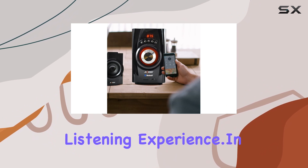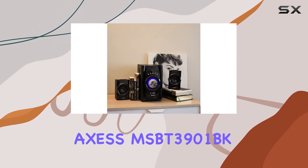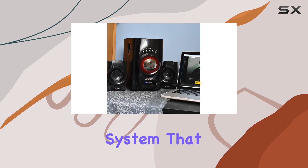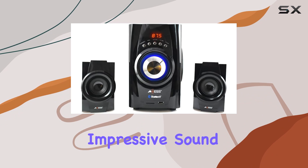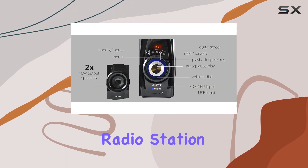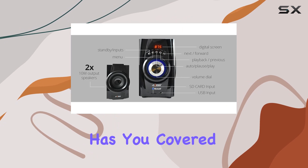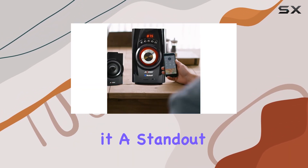In summary, the AXESS MSBT3901BK is a versatile mini speaker system that combines wireless convenience, multiple input options, and impressive sound quality. Whether you're streaming music or tuning into your favorite radio station, this system has you covered. The 2.1 channel setup and thoughtful design make it a standout choice for those who appreciate good audio in a compact package.